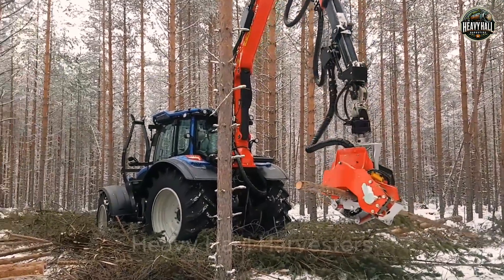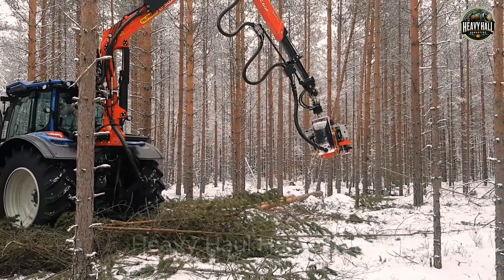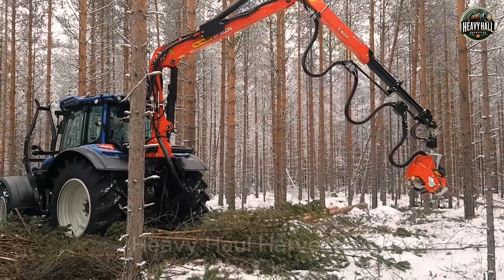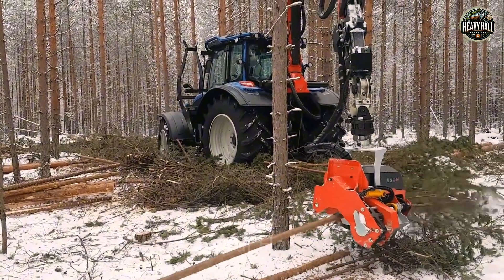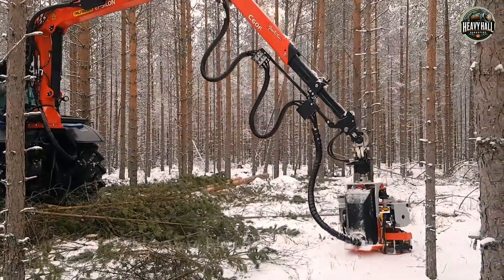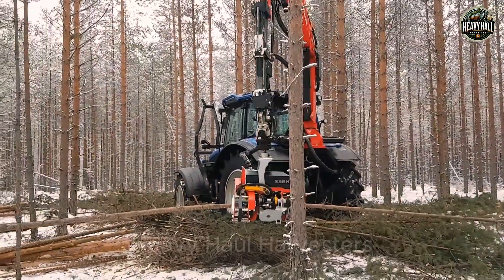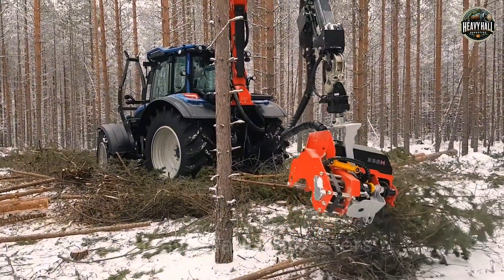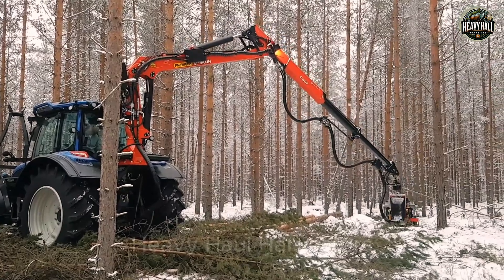Beyond its raw power, this machine is also equipped with advanced performance monitoring technology, allowing real-time tracking and optimization of operational processes. This not only maximizes productivity, but also reduces fuel consumption, minimizes wear and tear, and extends machine lifespan. The VALTRA N154E Active is more than just a machine — it is the ultimate solution for modern forestry operations, empowering you to work smarter, faster, and stronger than ever before.